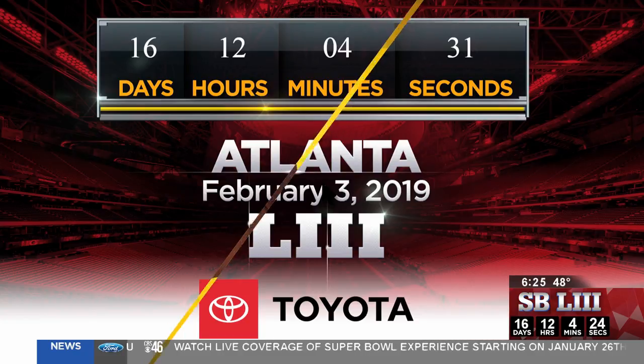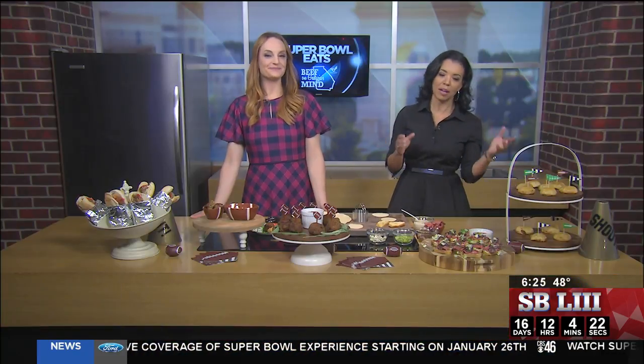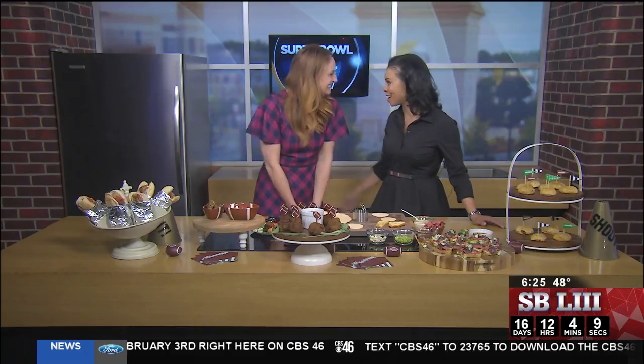A lot of us will be watching the game at home Sunday night — you might be hosting a party. This morning, Parker Wallace has some unique and tasty appetizers for us. Parker, you're certainly a lifestyle and food expert, a foodie in town. It's easy to be a foodie in Metro Atlanta, right? It sure is. So tell us what you have.